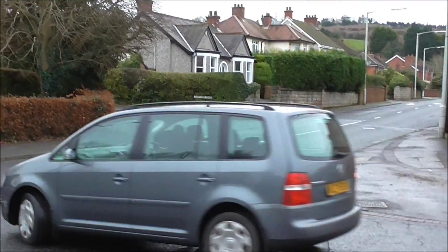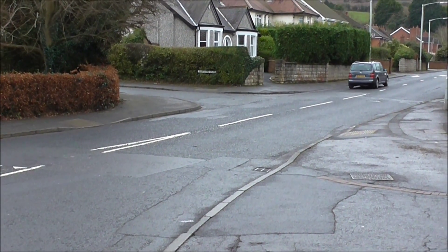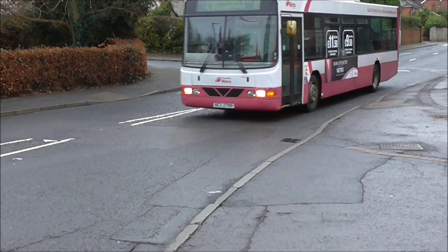Before somebody gets killed or badly injured. The Lower Branyell Road, Gilnahirk, Belfast — and I'm sure there are many many roads a lot worse or just like it.